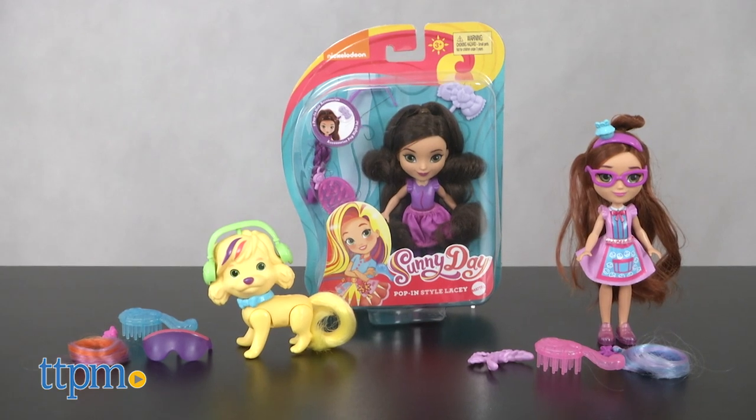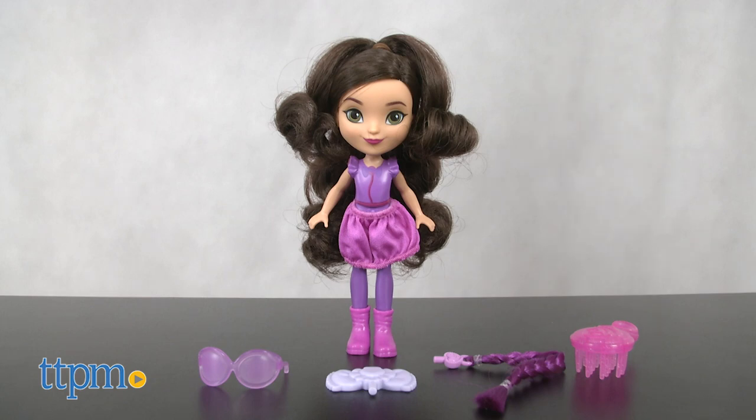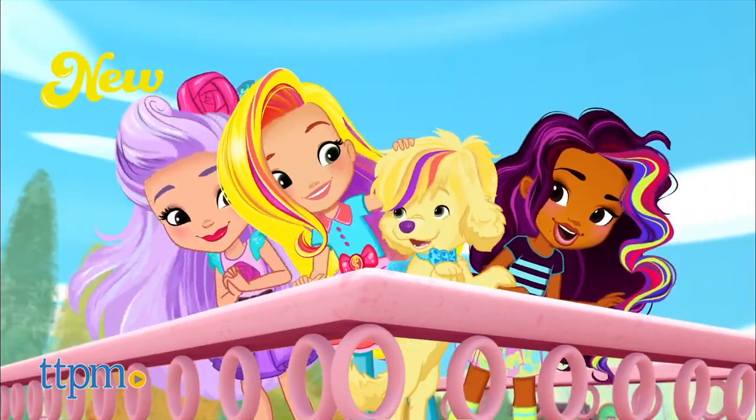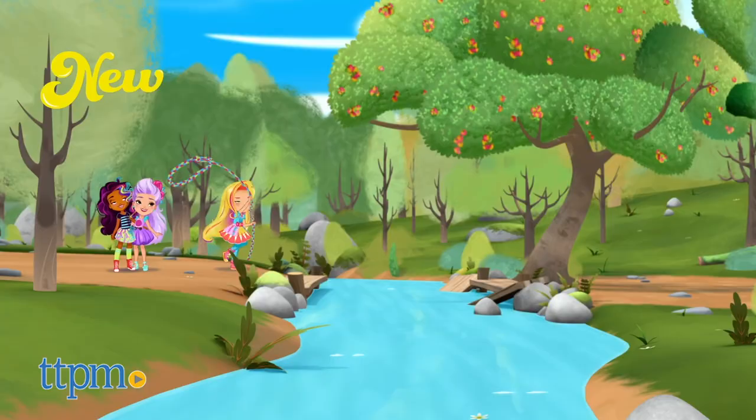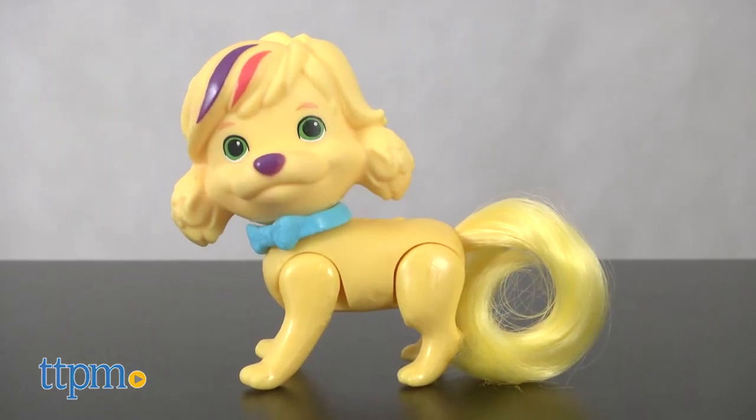These are the Sunny Day Poppin' Style Doodle, Cindy, and Lacey Dolls. In the series, Sunny is the best hairstylist in town, ready to save the day one hairdo at a time. Doodle is her talking pet dog and sidekick.